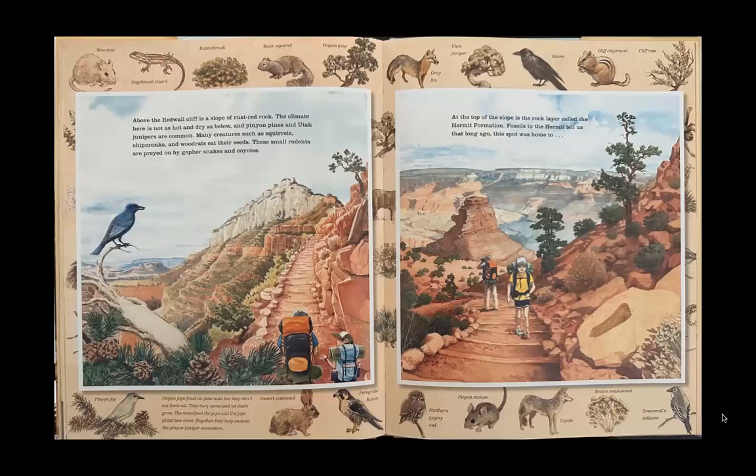Above the Redwall cliff is a slope of rust-red rock. The climate here is not as hot and dry as below, and pinyon pines and Utah junipers are common. Many creatures such as squirrels, chipmunks, and wood rats eat their seeds. These small rodents are preyed on by gopher snakes and coyotes.